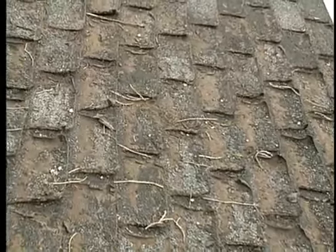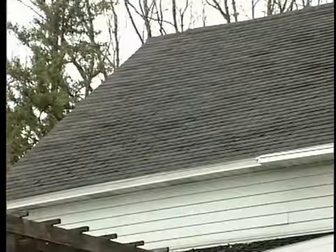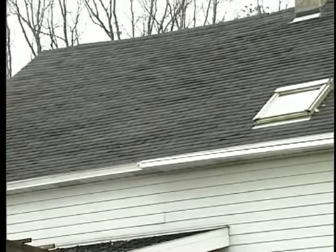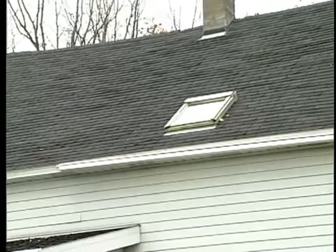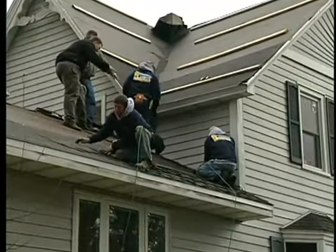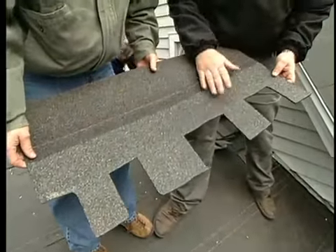In our last segment, we noticed that the shingles on this home looked much worse close up than they did from the ground, and there was no doubt after a visual inspection that a new roof was definitely needed. Now let's continue with our roofing professional, Andy Lindus, as he explains the installation of this unique 50-year shingle.